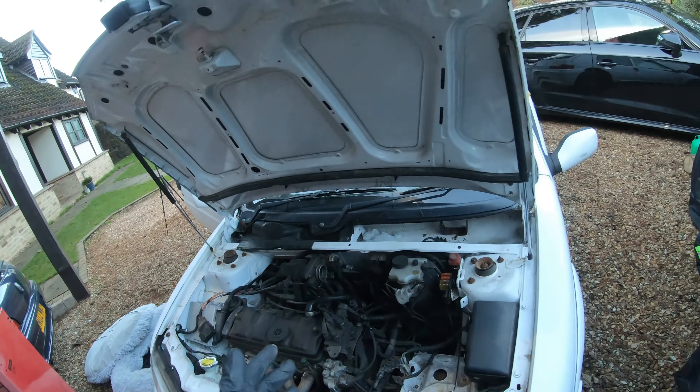Is this the worst car I've ever bought? Probably. Does it have bags of potential? Yes. Have I already probably got too much money in it? Yes.